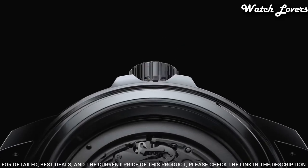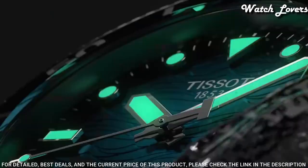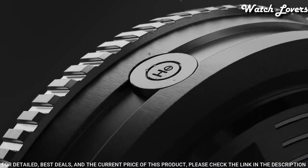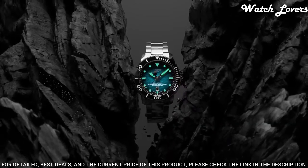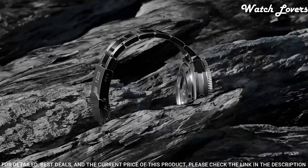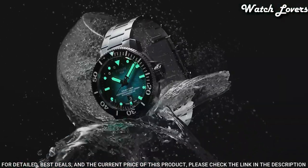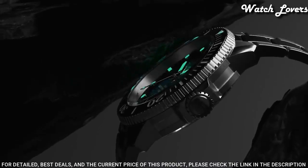Number 8. Tissot Seastar 2000 Automatic Men's Watch. Stainless Steel Case with a Stainless Steel Bracelet. Unidirectional Rotating Stainless Steel Bezel with an Inlaid Black Ceramic Ring. Blue Gradient Dial with Luminous Silver Tone Hands and Dot Hour Markers. Dial Type: Analog. Automatic Movement. Scratch Resistant Sapphire Crystal. Screw Down Crown. Case Size 46mm, Case Thickness 12.8mm, Band Width 22mm. Fold Over Clasp. Water Resistant at 600 meters. Functions: Date, Hour, Minute, Second.